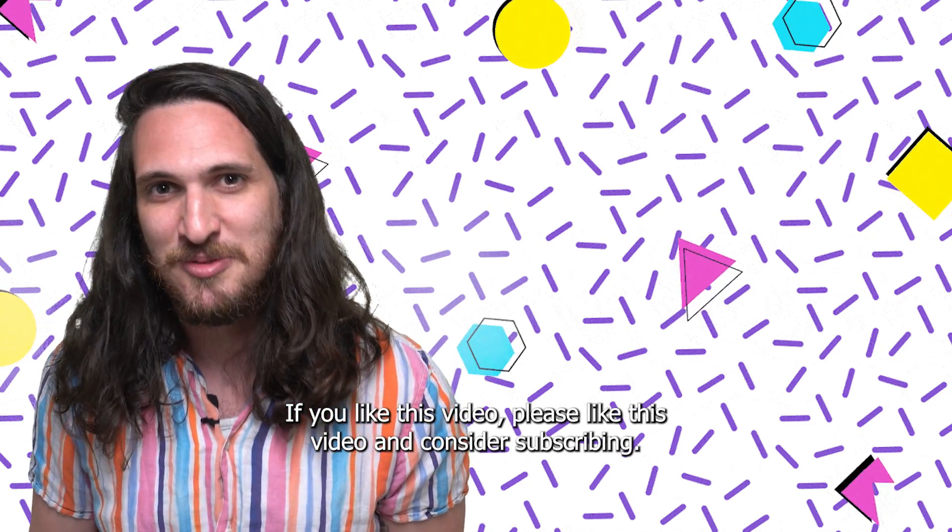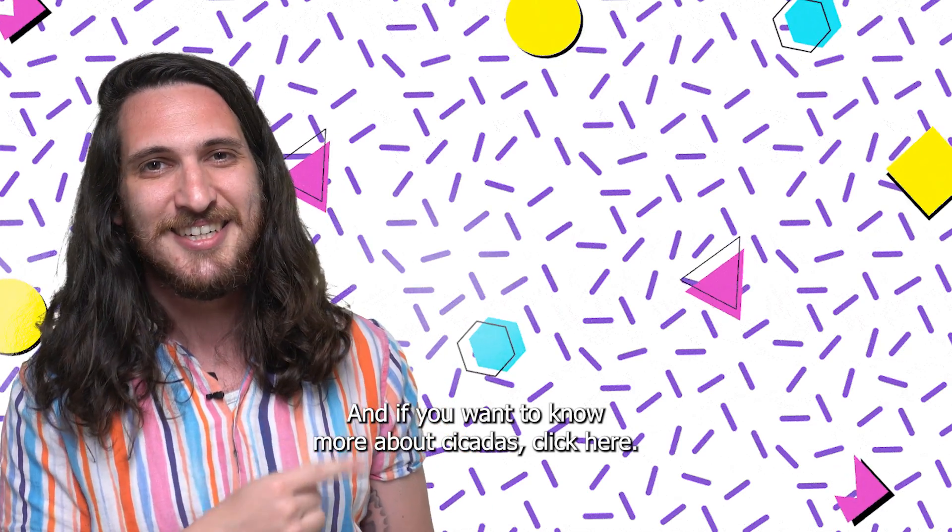I know it did for me. If you like this video, please like this video and consider subscribing. And if you want to know more about cicadas, click here. See you soon!